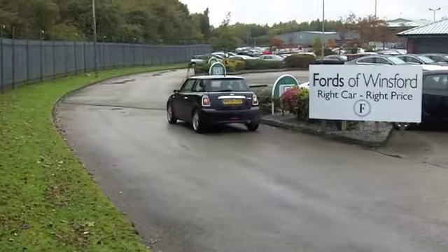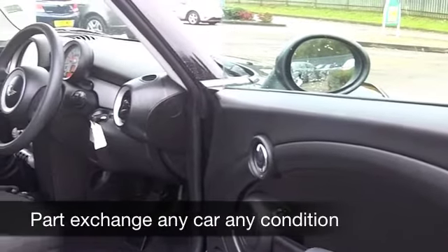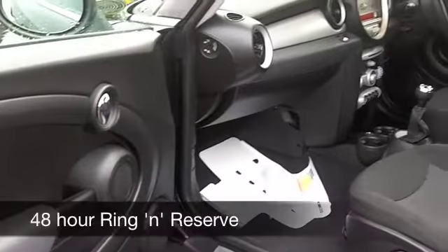You've got a cloth interior, very comfortable, it's funky, nice styling. You've got remote central locking, air conditioning, you've got a CD player, so everything's there for you. I don't think you'll be disappointed.